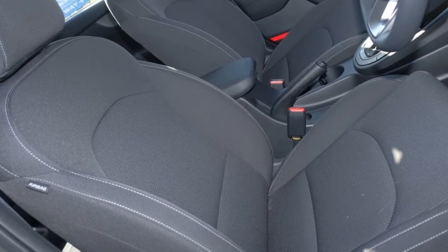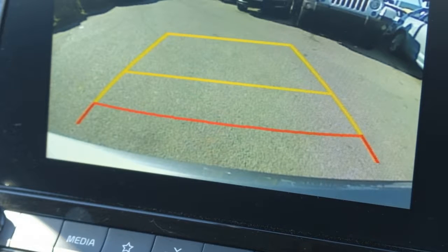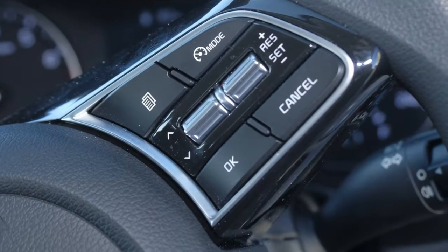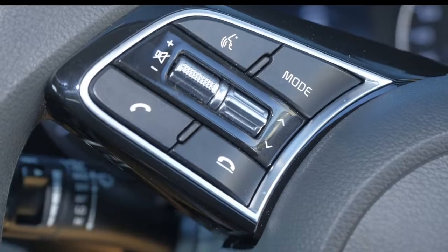Remote central locking, cruise control, air conditioning. The anti-lock braking system will help deliver you safely to your destination. Lane change warning and more. If you're looking for a first-rate vehicle, this could be yours today.